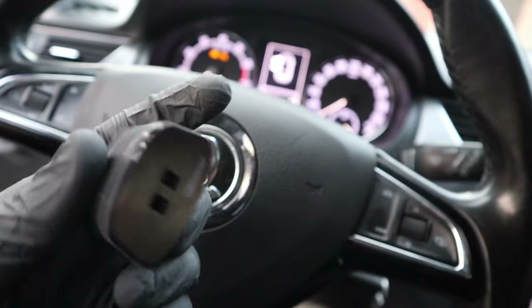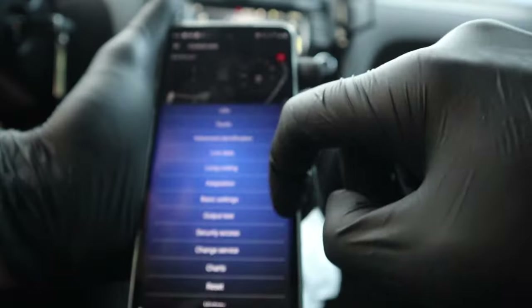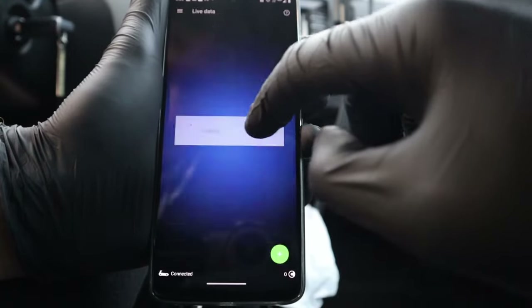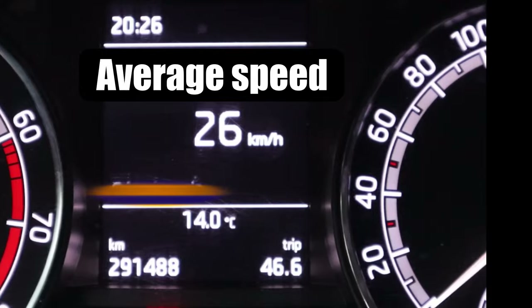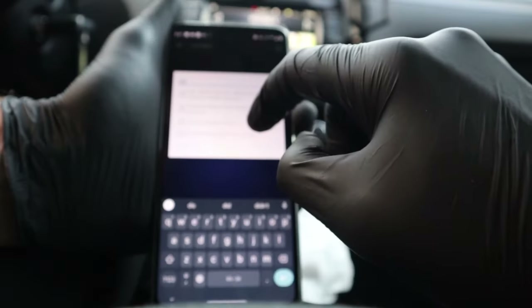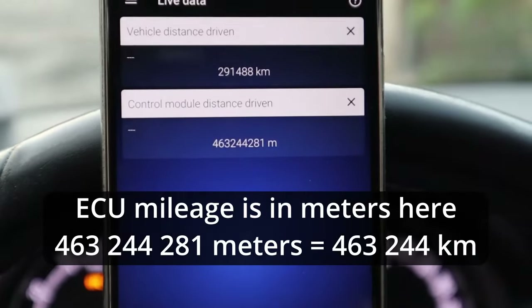If you think $200 is expensive, you can also use OBD11 with the free plan — you only need to have the adapter. Plug it in and open the OBD11 app. Before going to the engine, you can go to multimedia, select live data called 'multimedia display unit 1,' and that will show you the operating hours of the radio, which you can use to calculate an estimated car mileage. And again in the engine control module we can find evidence of more than 460,000 kilometers.